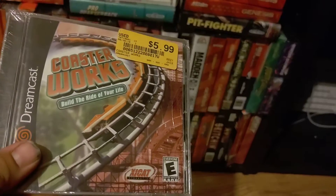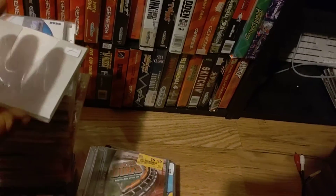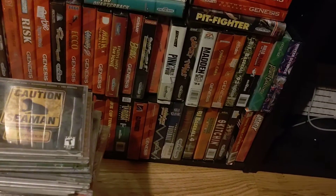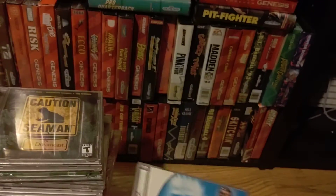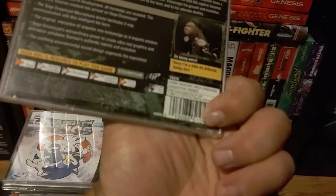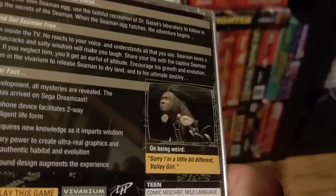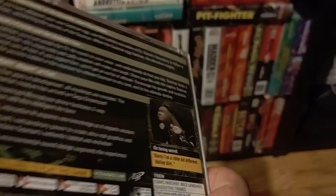Then you've got Coaster Works — you make your own roller coasters. Mag Force Racing — a racing game. Then you've got NBA 2K — this is when 2K was actually good. And this is the game I was telling you about: Seaman. That's your character — a fish with a human face that talks. I suggest watching the Angry Video Game Nerd episode on it; he did a really funny episode.